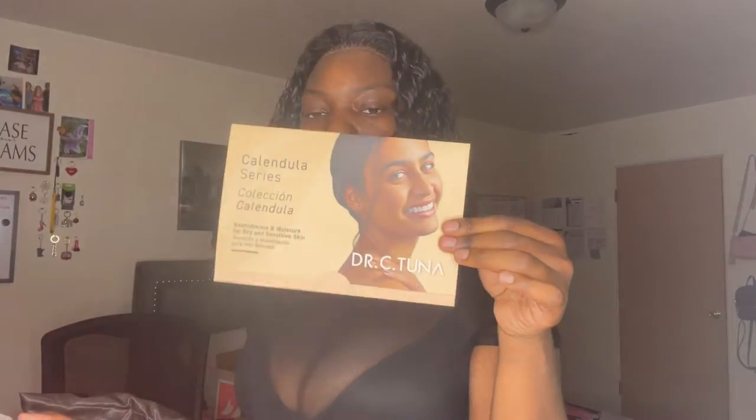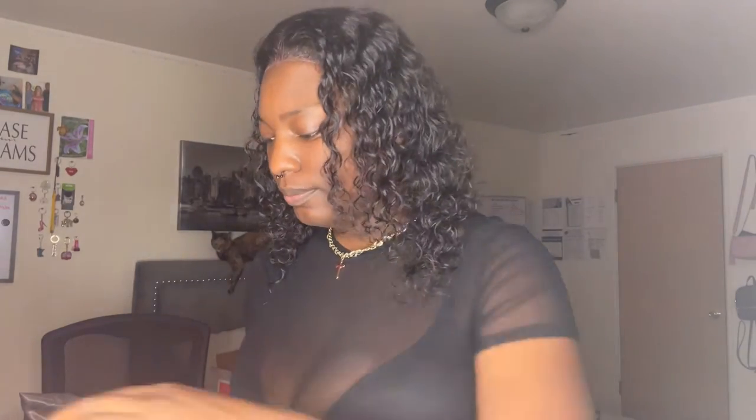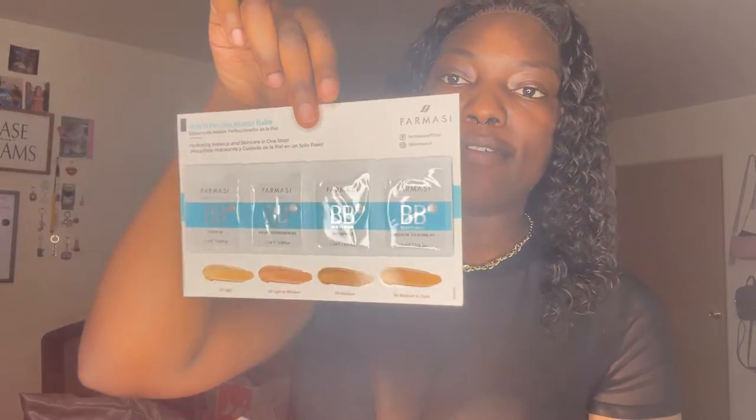Another little pamphlet. You guys could also become a beauty influencer if that's something you want to do and you want to work for Farmasi. Let me know — put a comment down below and I will get you the information, because that's how I rock.